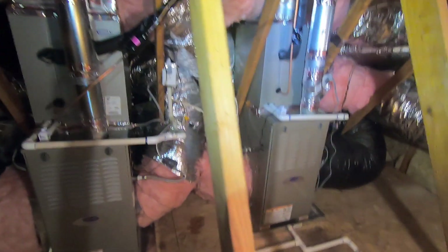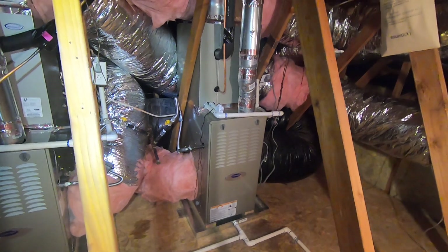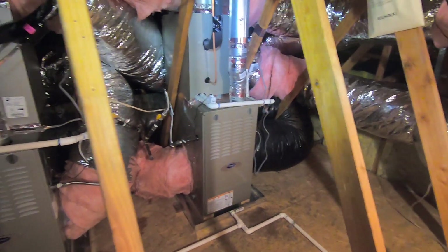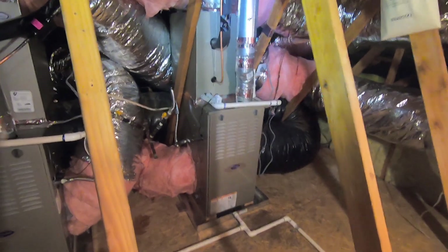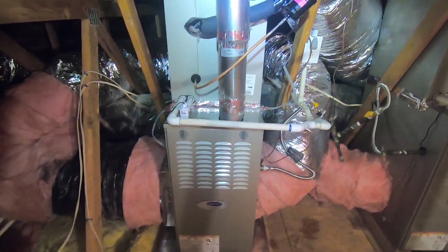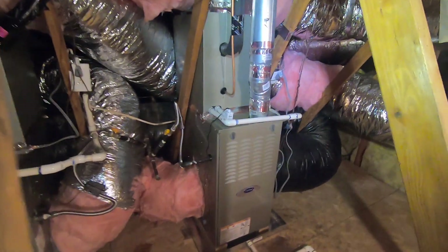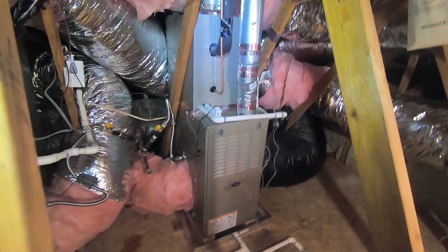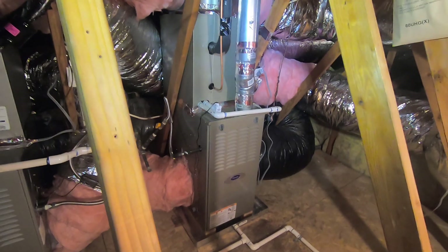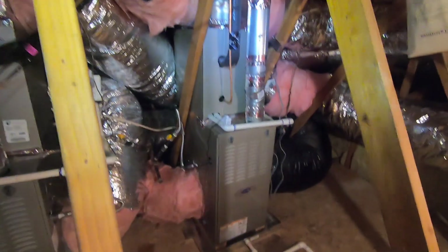So let's get right into these systems. The systems that were up in the attic were two older systems about 25-30 years old. They were three-and-a-half ton size — one for the downstairs on the left here and the other for the upstairs on the right. This house is about 3,500 square feet, two stories, so three and a half tons was adequate for that.